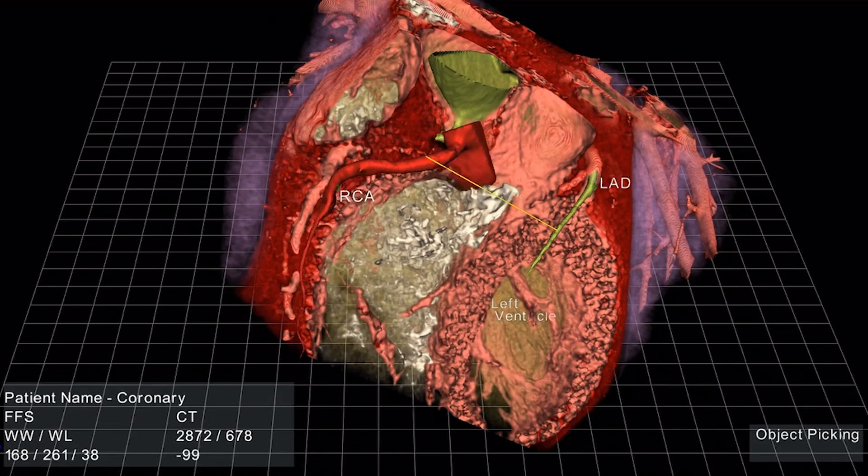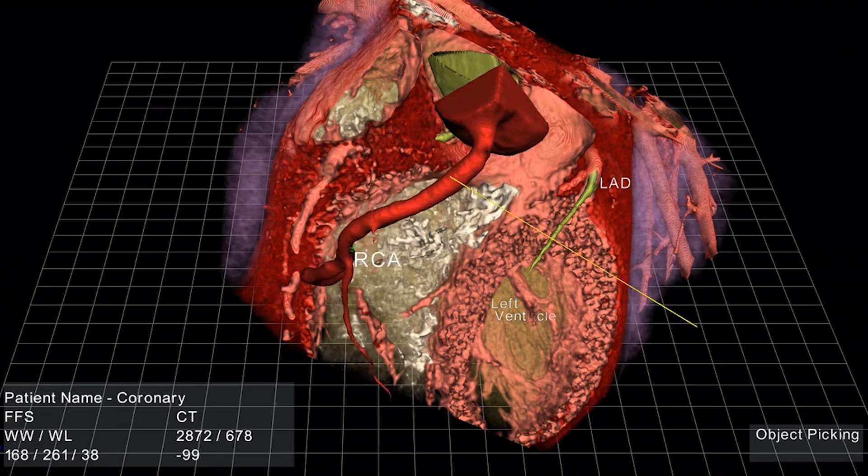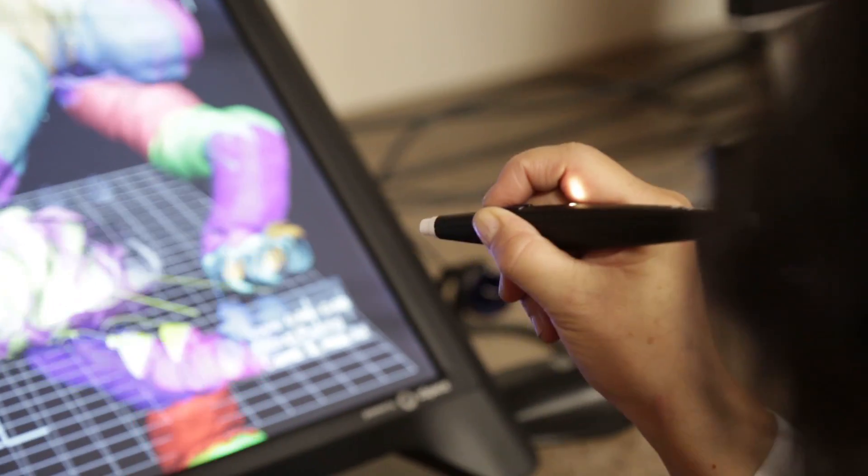Think of it like Innerspace, but instead of actually minimizing scientists and shooting them into your body, the new technology lets you see what's going on with 3D glasses and a special display.